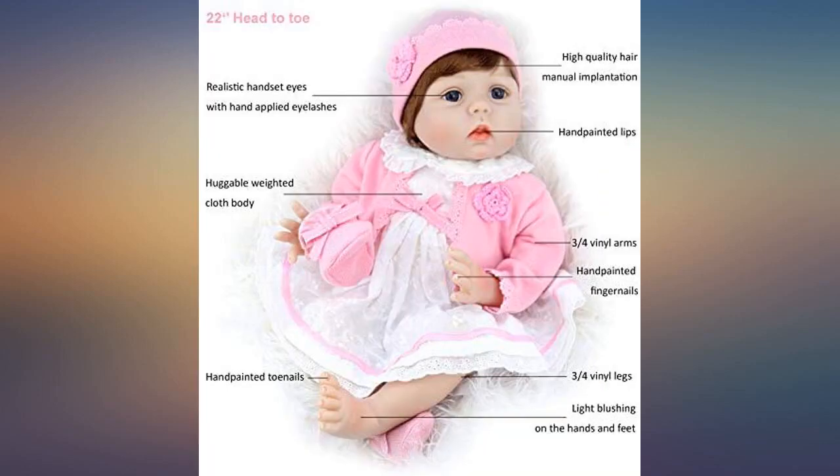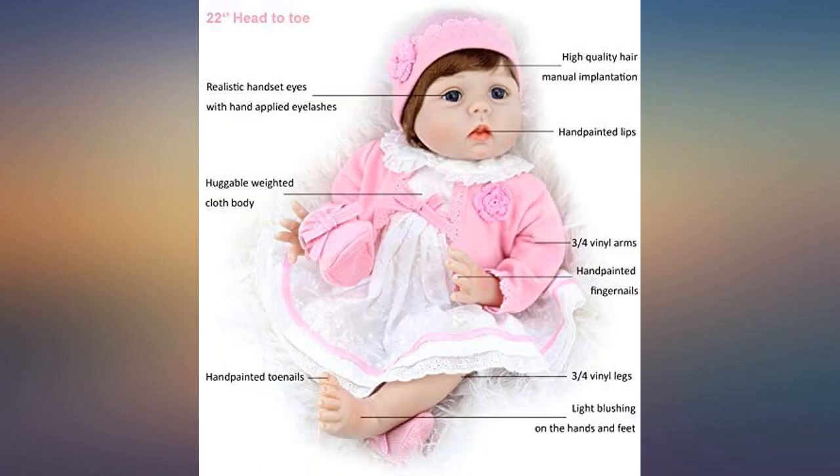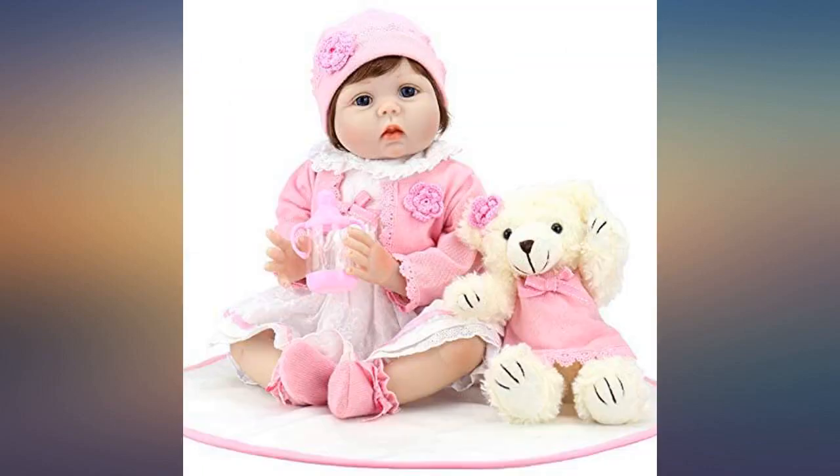I purchased this doll for my 8-year-old granddaughter. I researched and compared dolls for weeks. I absolutely love this doll — it is very sweet and she fell in love with it. The weight of the doll is perfect.